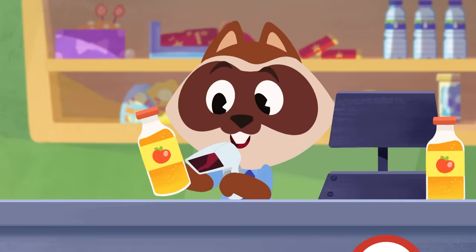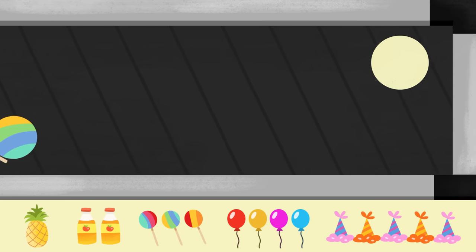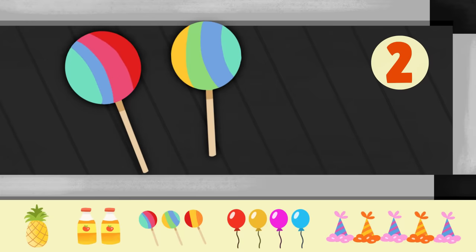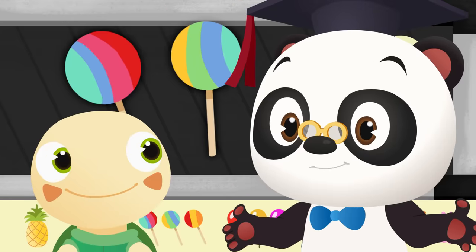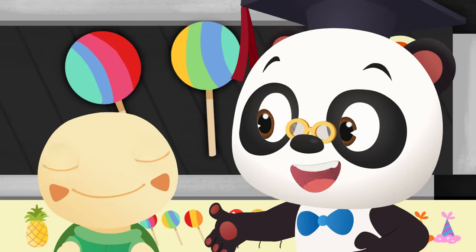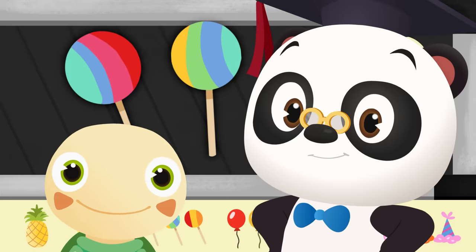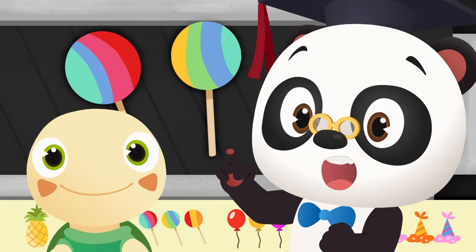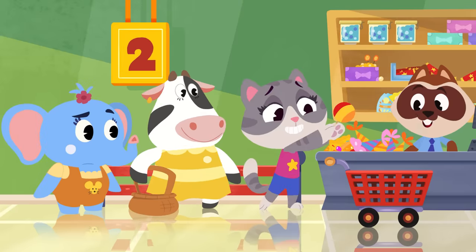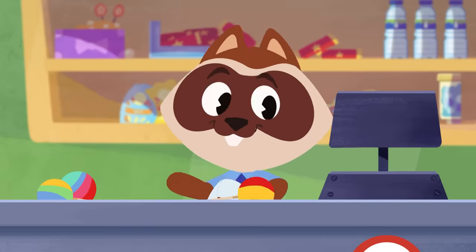Maymay needs three lollipops! Can you count how many she has? One... Two... Uh-oh! Maymay needs three lollipops but she only has two! So how many lollipops is Maymay missing? You got it! Maymay needs one more lollipop! Quick as you can, Maymay! You don't want to keep the other shoppers waiting! Three lollipops! All right! Maymay needs four balloons! Let's count how many she has! One... Two... Three... Four! Excellent!